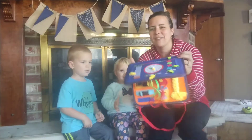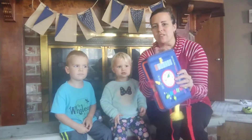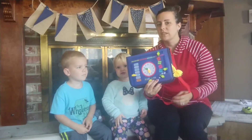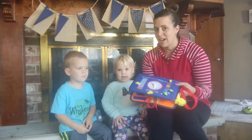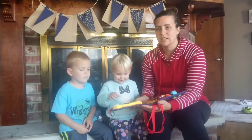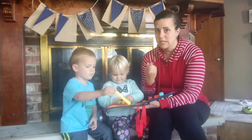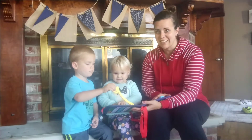Hi, today we have this Busy Board toy to show you. This is a really awesome tool to have with toddlers because it gives them so many things to do. It's definitely Montessori-minded — it really helps them to think for themselves and learn different skills.